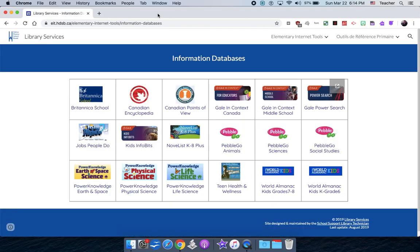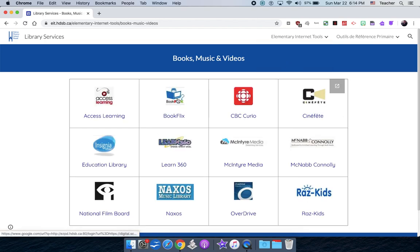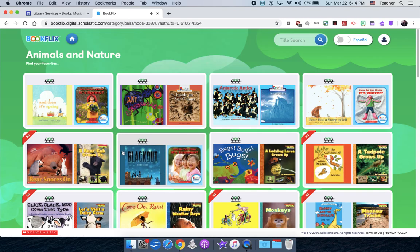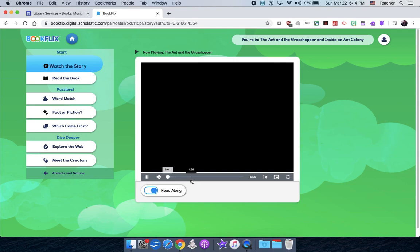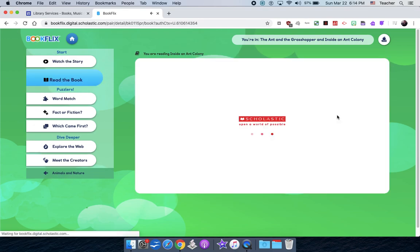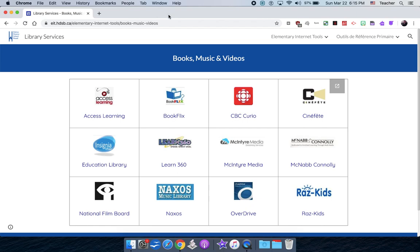Those are two really great encyclopedias to start with. Now I'll flip over to books, music, and videos. The one I want to focus on is called Bookflix — your child has probably seen this in class. These are quick collections of fiction and nonfiction text. If I click on Animal Nature and select a story, there's audio so it'll actually read the story. Once you finish, you can read a nonfiction text on the same content, like ants. You can click read along and have that story read to you — a great place to get information with more of a story element.